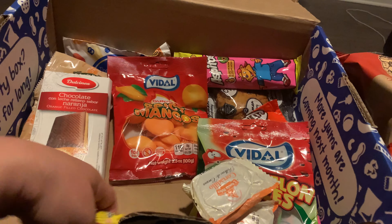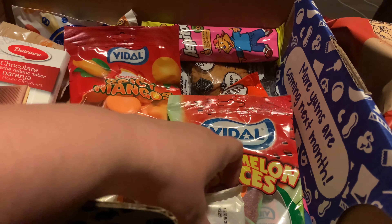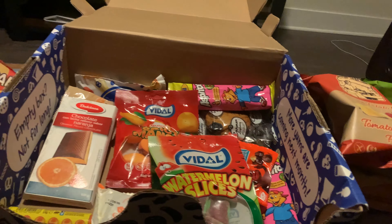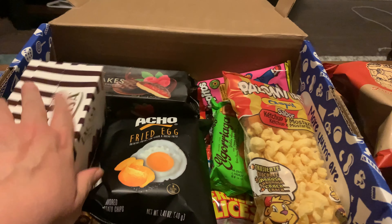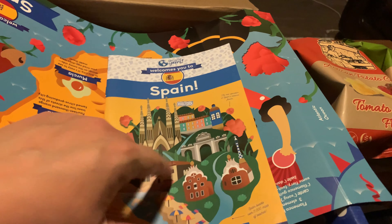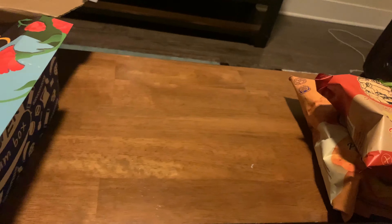Kind of an M&M type thing. And then the little yums, which I never open until after the video. This looks good. Some spicy mango, watermelon slices — I don't think I'm going to like that, not a big fan of watermelon. I don't know what this is. Orange-filled chocolate — that looks pretty darn good, very good. And then some kind of things there.